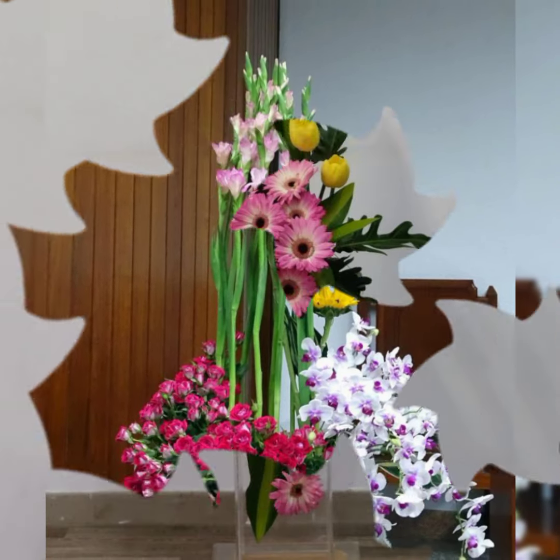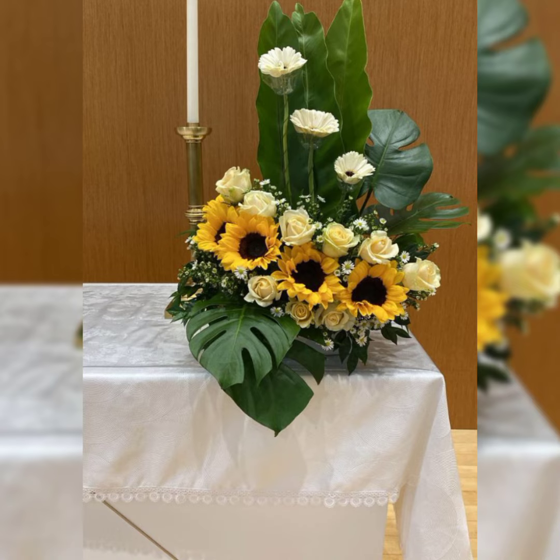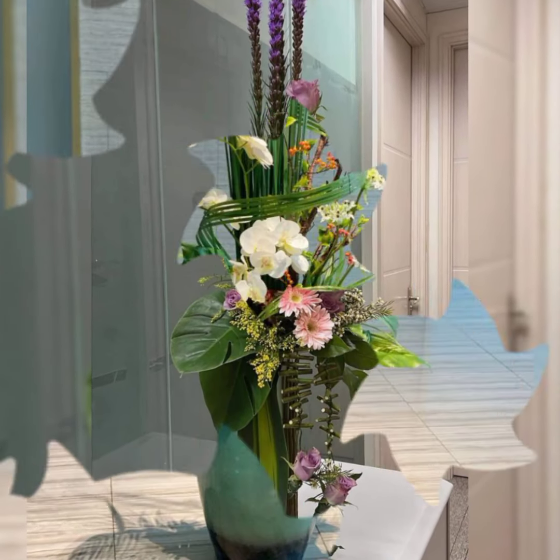Assalamualaikum, welcome back to my channel Flower Decor Ideas. Hope you all are doing great.